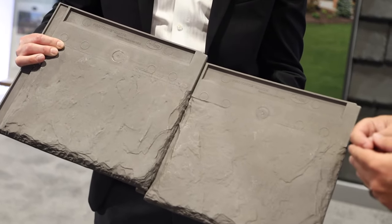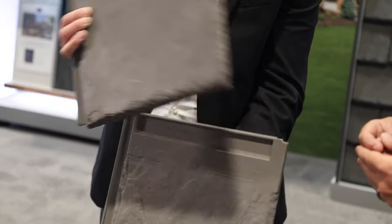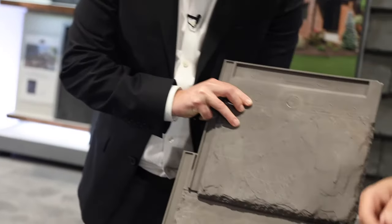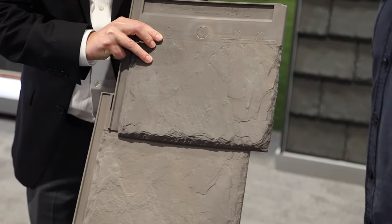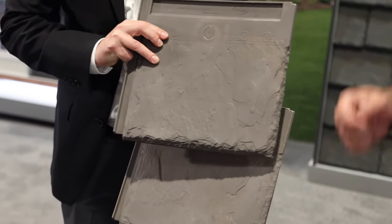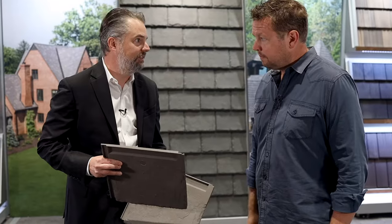One thing that makes this different than other products is that we also have on here a self-aligning ledge. So it automatically fits for the 8-inch exposure. You could really install from left to right on the roof, or right to left, and it's going to go down quicker than a lot of others. You don't have to snap lines with this every other course like you do with other products.